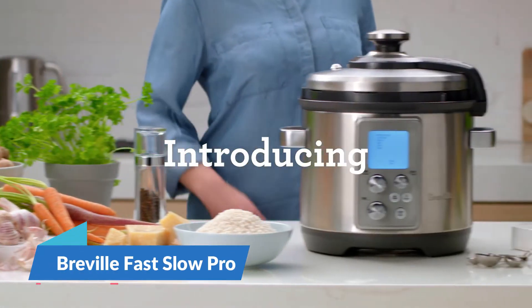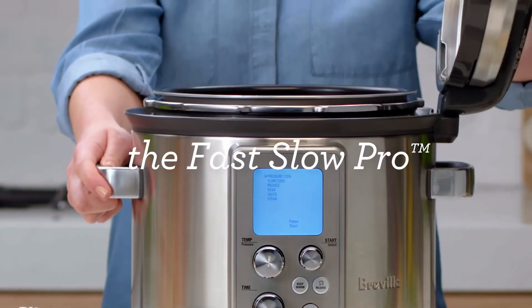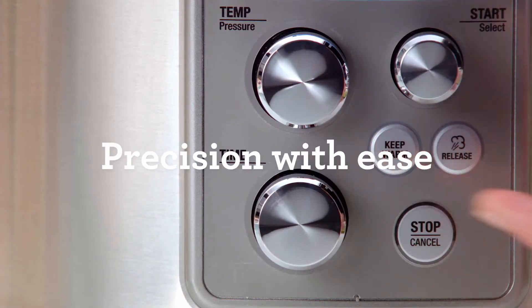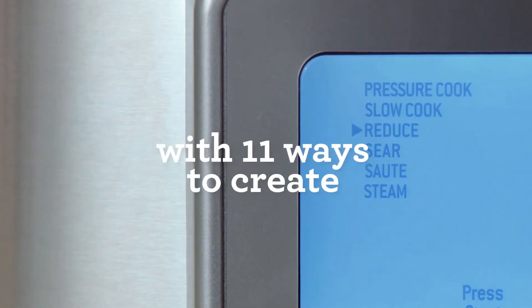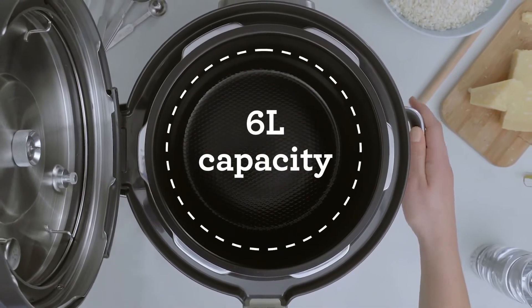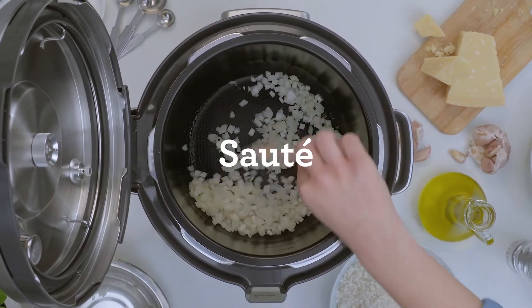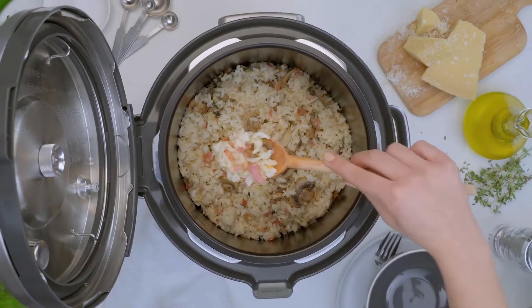Best Multi-Cooker: Breville Fast Slow Pro. The combination pressure and slow cooker that knows the time, temperature, and pressure. Some foods are tender with time, others are tastier under pressure — but knowing the exact pressure, temperature, and time different foods need is all possible with the Breville Fast Slow Pro. It's a multi-cooker unit with pressure and slow cook menus that automatically adjust time, temperature, and pressure between fast and slow cooking.